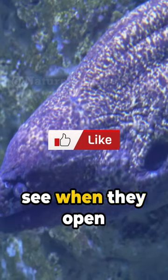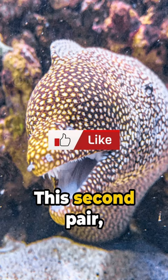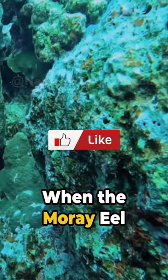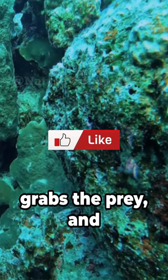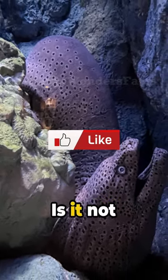The first set is what you see when they open their mouth, but hidden inside is a second pair. This second pair, known as pharyngeal jaws, stays hidden in the eel's throat. When the moray eel catches its prey, this second set of jaws lunges forward, grabs the prey, and pulls it down into the eel's throat. Is it not fascinating?